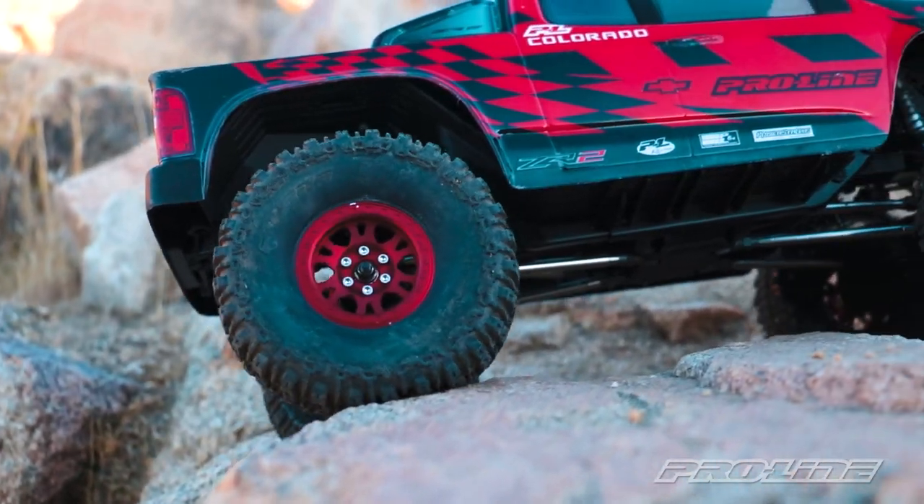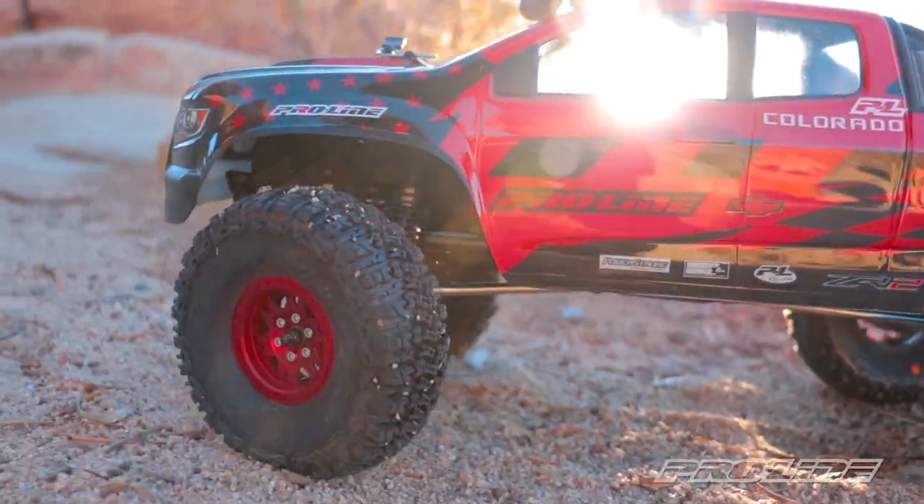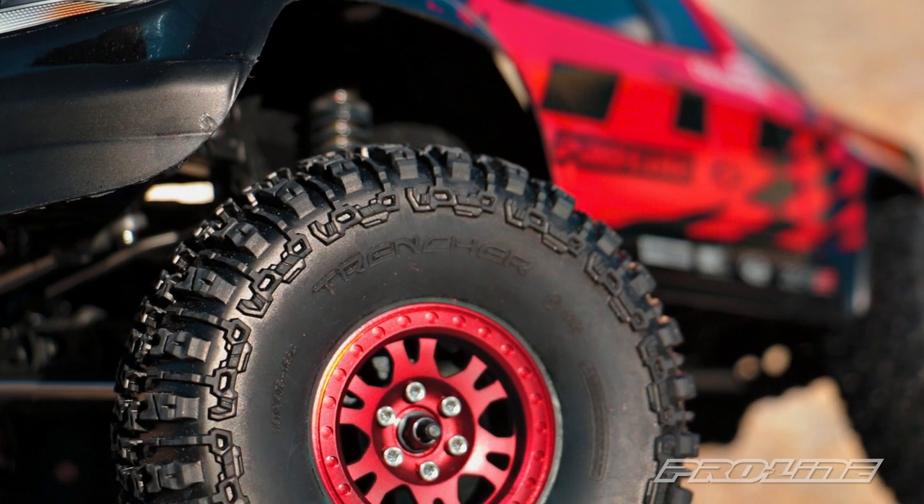Forward traction, side hilling, and style over all terrains — the 1.9 Trencher will help you claim the throne as king of the mountain.